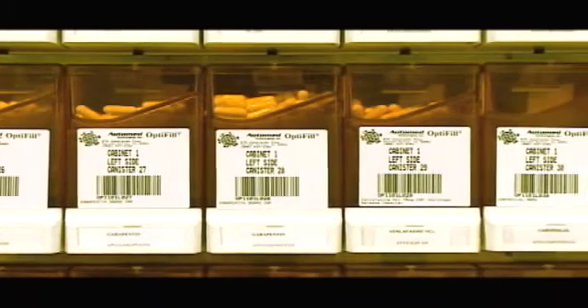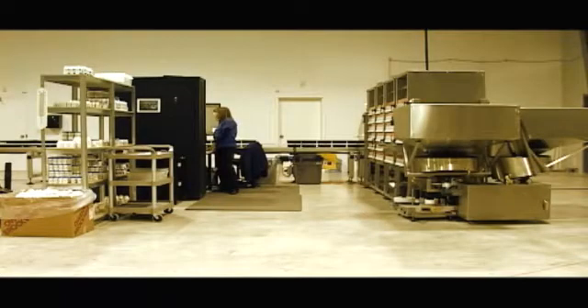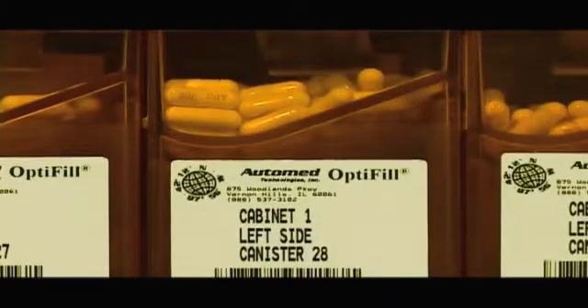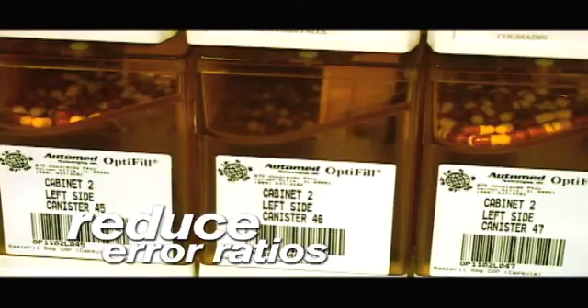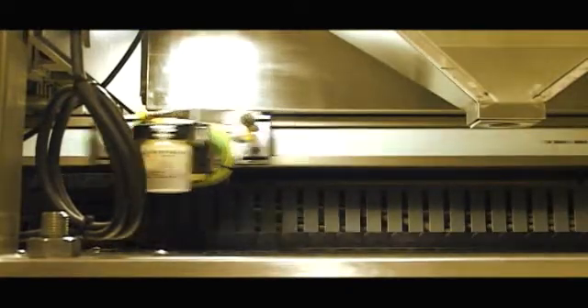Stream Pharmacy Solutions uses fully automated, state-of-the-art technology to provide central filling service, using the OptiFill 2 from AutoMed, the world-leading manufacturer in pharmacy automation. The solution is designed to reduce error ratios in the filling of prescriptions significantly from those found in traditional dispensing settings. As the most automated pharmacy in the Canadian market, Stream Pharmacy Solutions operates from a specially designed 12,000-square-foot facility.